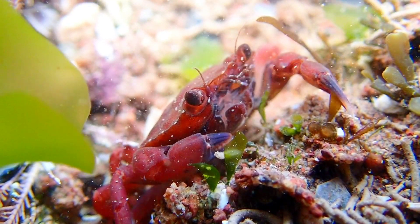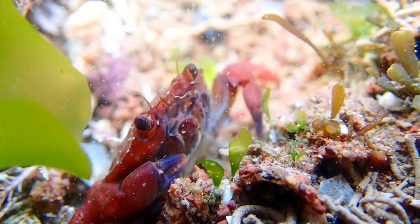Another interesting find was this juvenile shore crab with a bright red colouration.